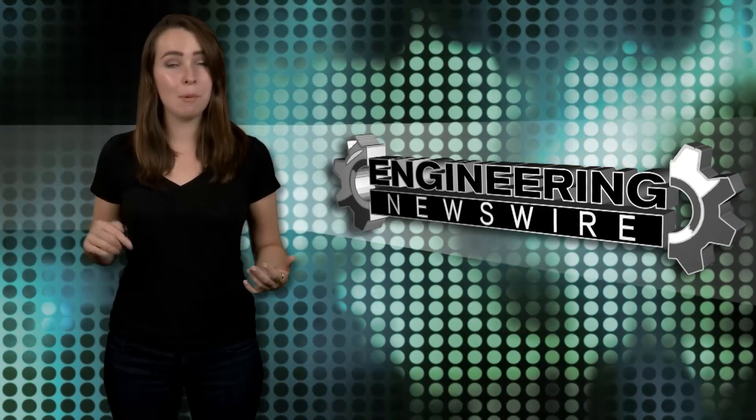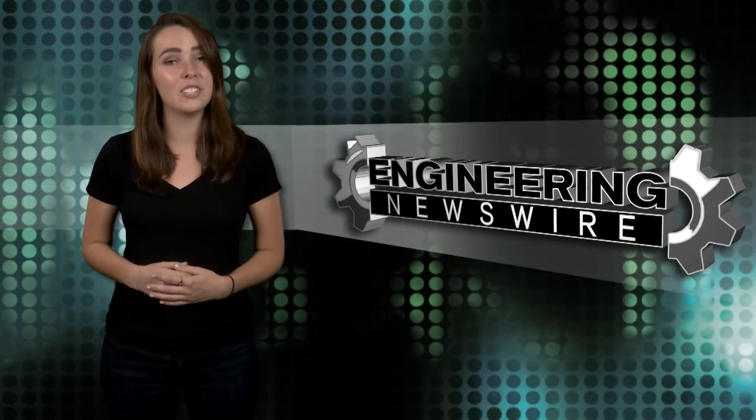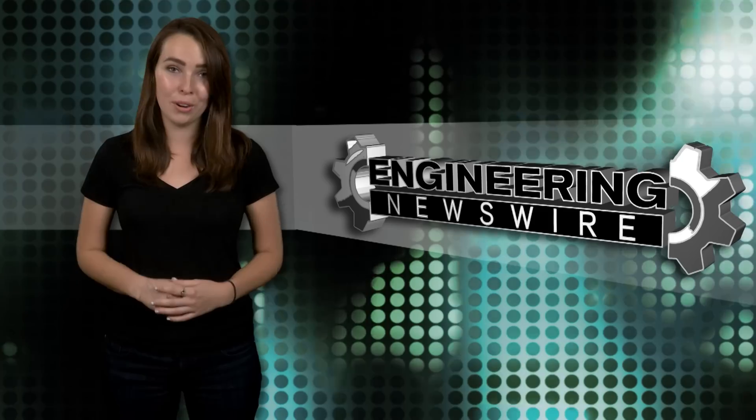Do you have story ideas? Comment below and we'll cover them in an upcoming episode. For the PD&D Channel, I'm Kayleigh Duffy and this has been your Engineering Newswire.